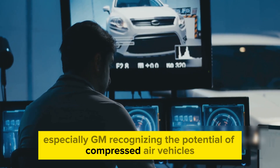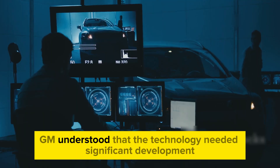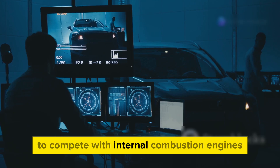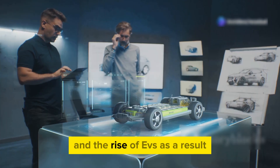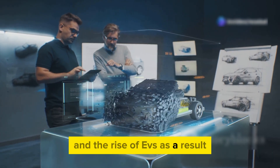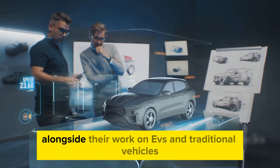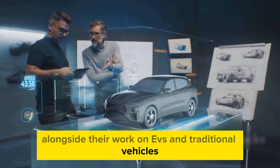Recognizing the potential of compressed air vehicles, GM understood that the technology needed significant development to compete with internal combustion engines and the rise of EVs. As a result, GM began parallel research into compressed air technology alongside their work on EVs and traditional vehicles.